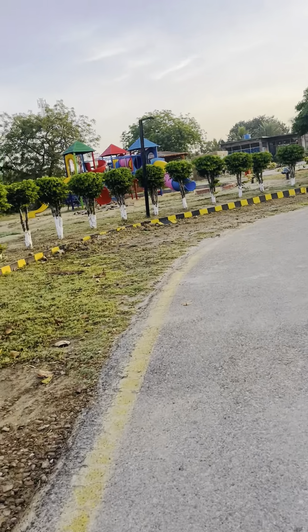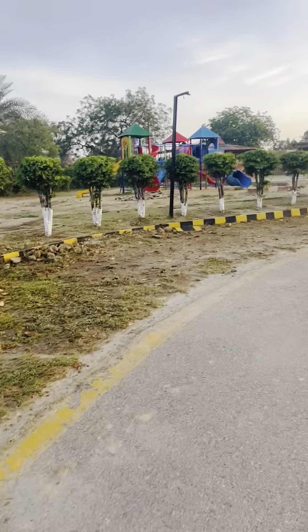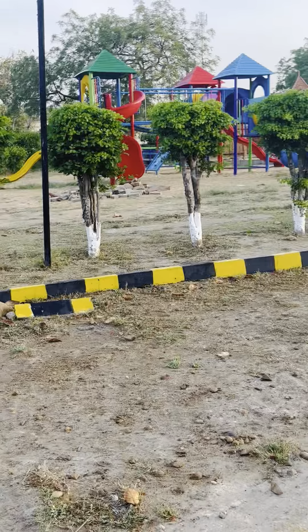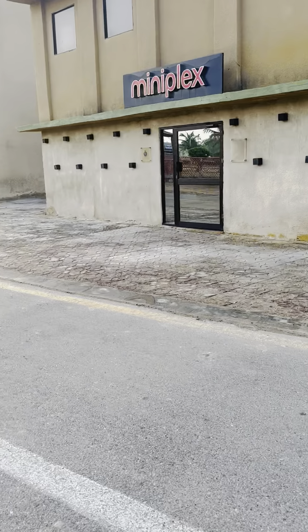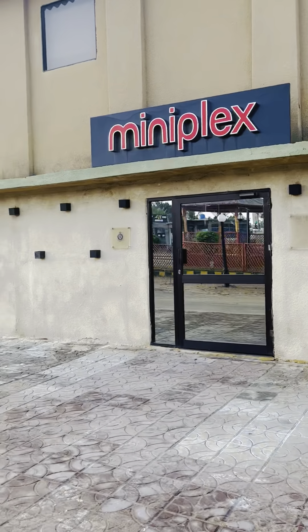Look, here are some play areas for big kids and small kids as well. Here is the Gem Mini Complex — it's a small cinema inside the base.